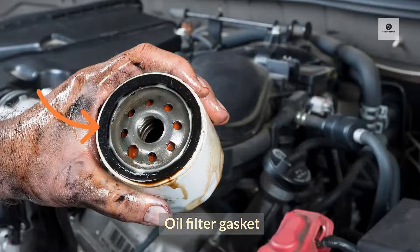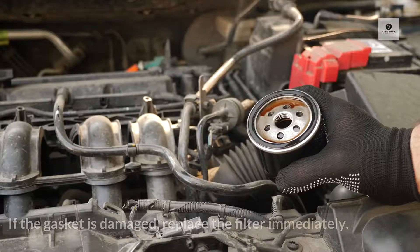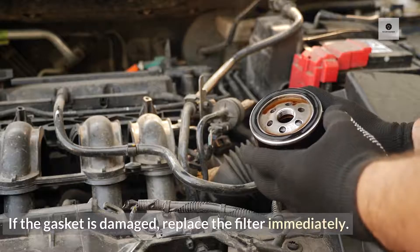Oil filter gasket. Make sure that the rubber mounting gasket isn't cut, nicked, twisted, or otherwise damaged, and that it's correctly installed and snug in the filter base plate. If the gasket is damaged, replace the filter immediately.